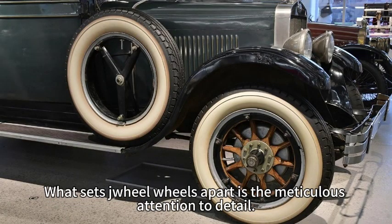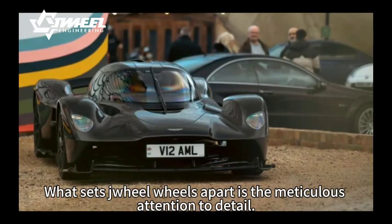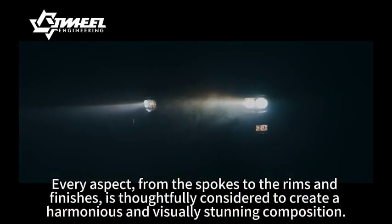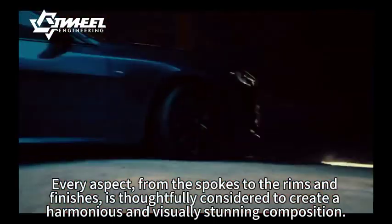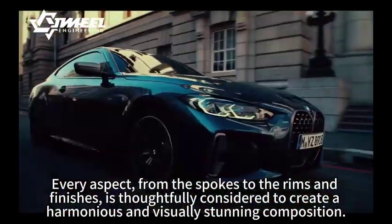What sets Zhiyu wheels apart is the meticulous attention to detail. Every aspect, from the spokes to the rims and finishes, is thoughtfully considered to create a harmonious and visually stunning composition.